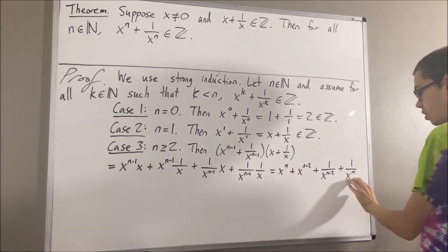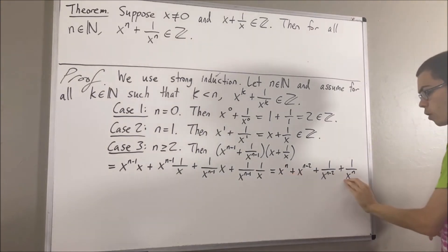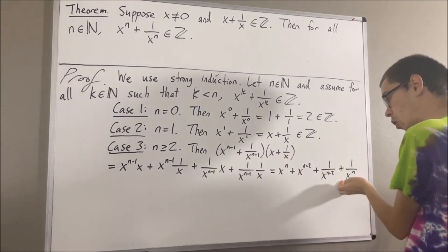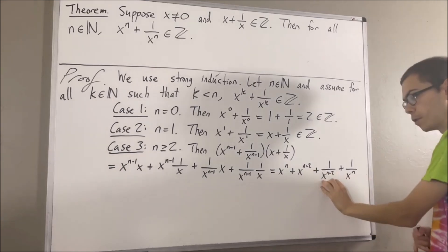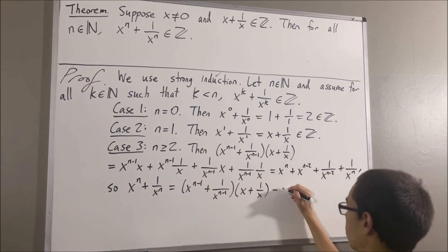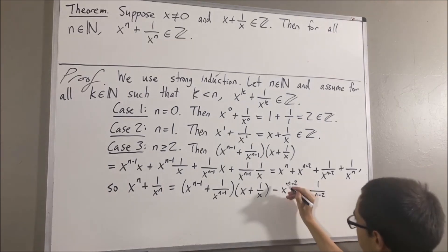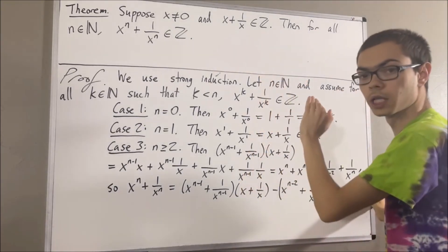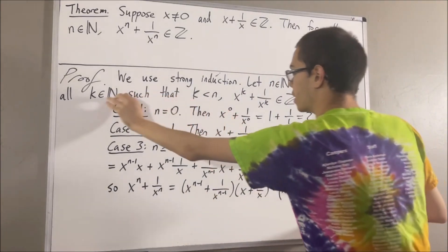Notice we have x to the n plus 1 over x to the n in our work. And remember, we want to show that x to the n plus 1 over x to the n is an integer. Well, if we take this equation and solve for x to the n plus 1 over x to the n, all we've got to do is subtract these two terms to the other side. And if we do that, we get this expression. Let's factor out a negative 1. Now, we know that x plus 1 over x is an integer, but it turns out these other two terms are integers as well — all we've got to do is apply our induction hypothesis.